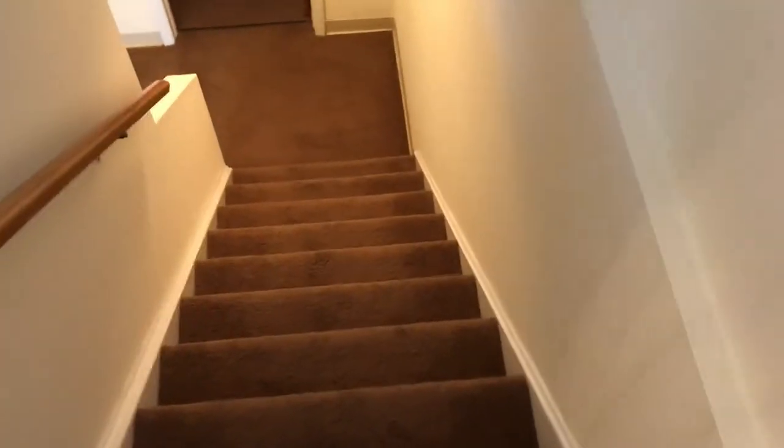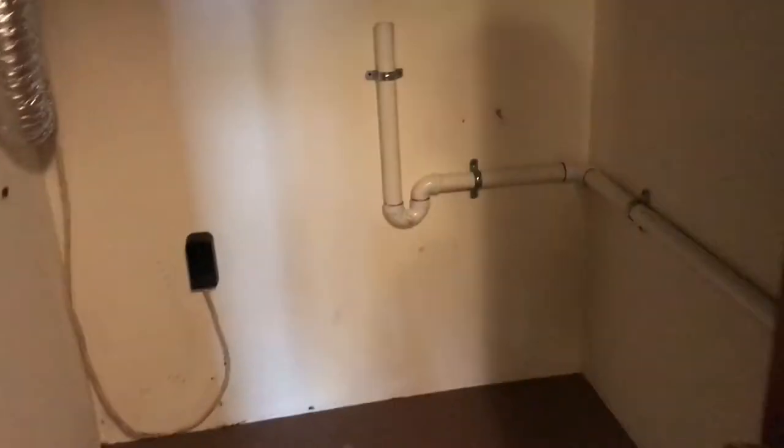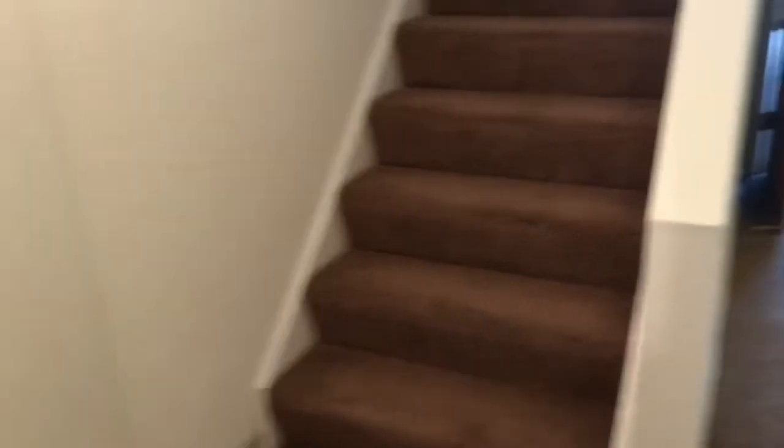Zip back down the stairs and take a quick couple of lefts — we're going to the basement. We have laundry hookups; you have to bring your own, but the hookups are there. We have additional space for storage. Nice and dry.